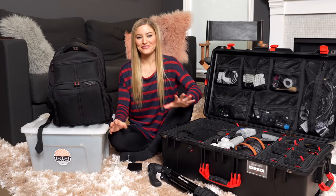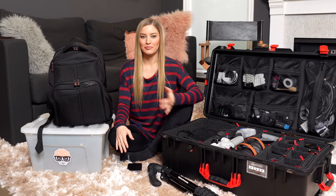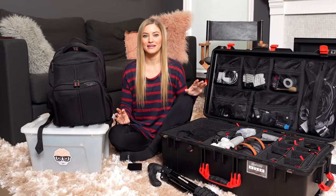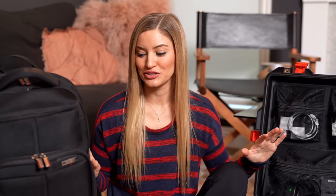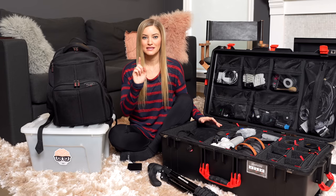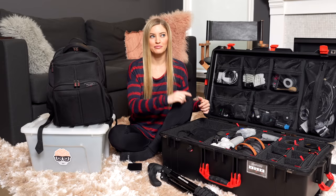Hey guys, it's Justine and today we're doing a video that I've been wanting to do for a really long time but I haven't really been traveling much. I'm about to head out on a really fun road trip and I'm going to show you guys everything that I'm bringing with me to make content and it's a lot of stuff. And this is actually kind of pared down - I took out some things, only bringing what I think I'm going to need and then the things that I think I might actually need.